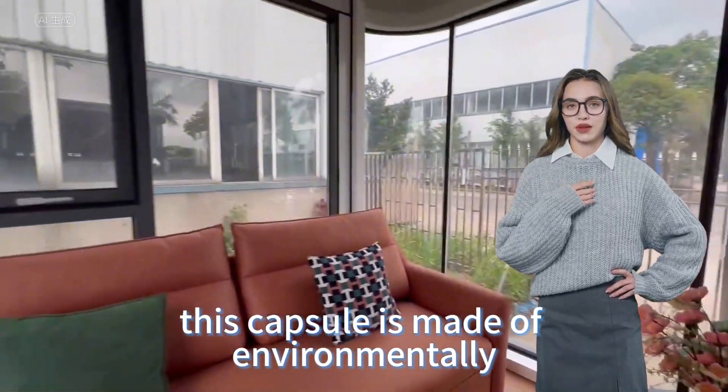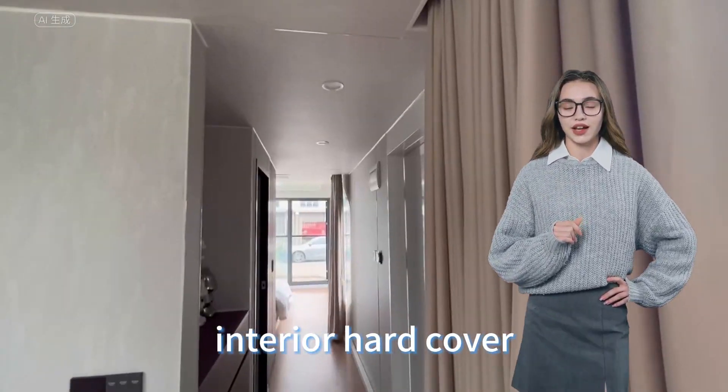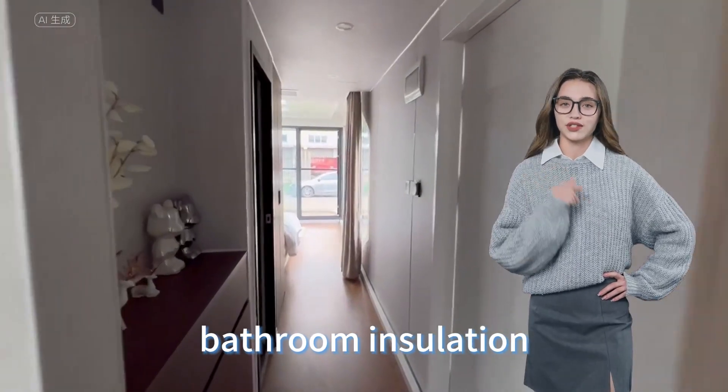This capsule is made of environmentally friendly materials, interior hardcover, bathroom insulation, and bag checking.